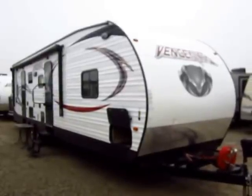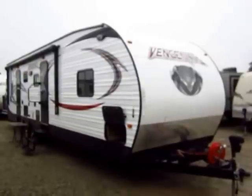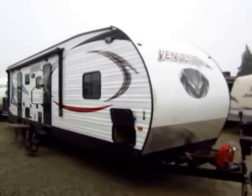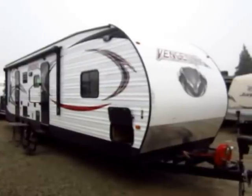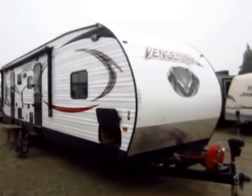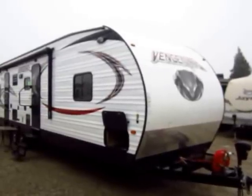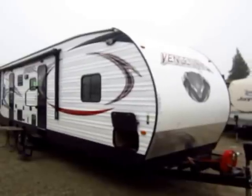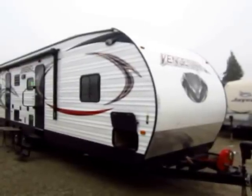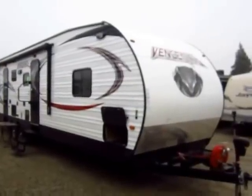Vengeance 31V here at Halet RV of Coldwater, Michigan. This is a Forest River toy hauler and it is a true toy hauler — I'll explain what I mean by that. Vengeance is the most popular member of Forest River's toy hauler family, and the question is why. There are things this trailer does that no other trailer does, and I like to give you good information so you can decide how you'd like to spend your money.